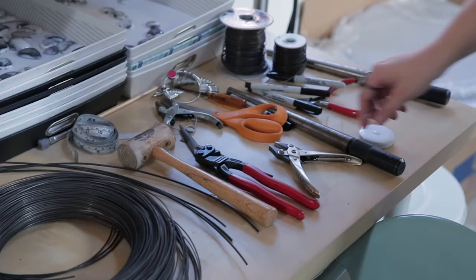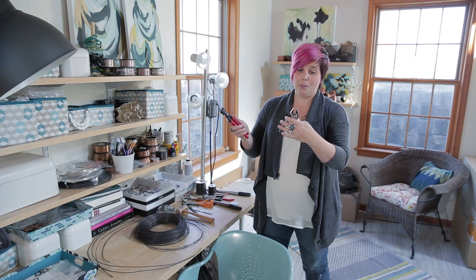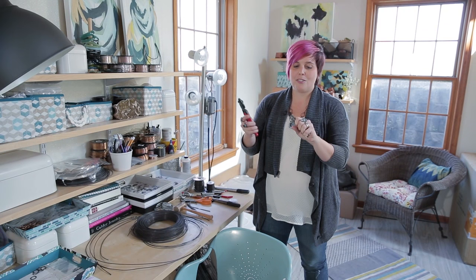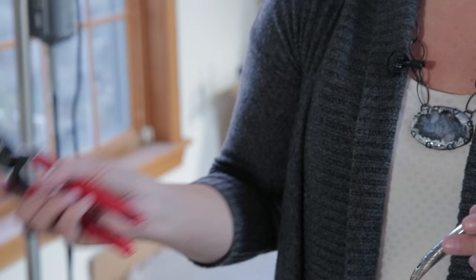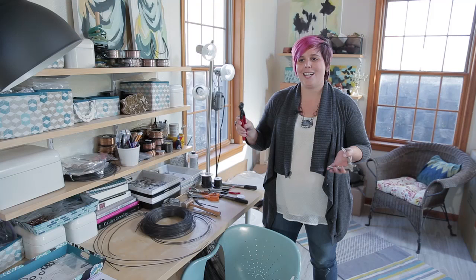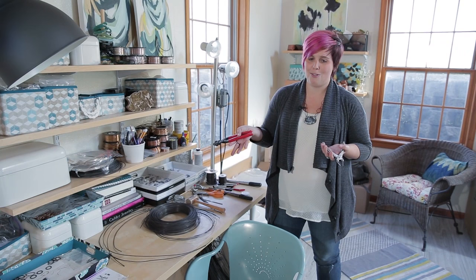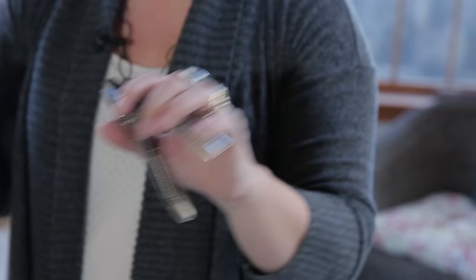The tools that I could never live without are actually just my wire cutters and my parallel pliers. I just like these because they're great — they're heavy duty. My husband and his friends, when my studio used to be in the garage, tested all my wire cutters one day and said these are the best. They should be — they're $40 wire cutters. But when you're working with steel and other heavy duty metals, a good pair of pliers and a good pair of wire cutters are definitely my favorite tools.